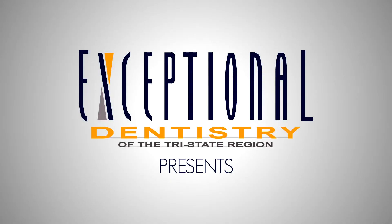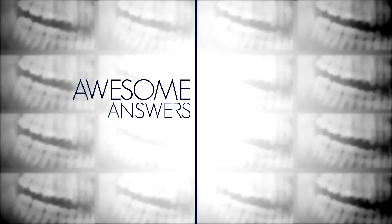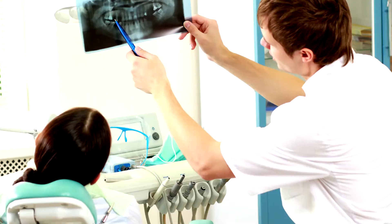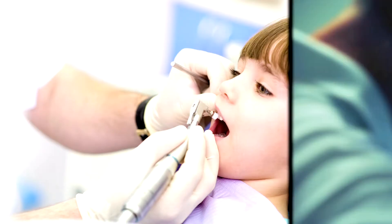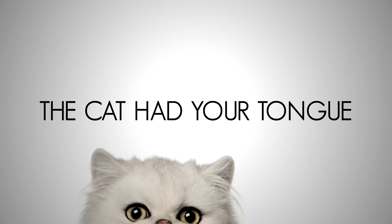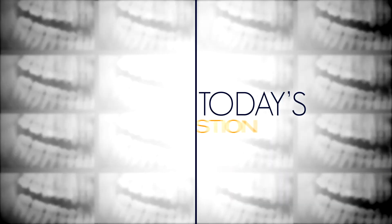Exceptional Dentistry presents Awesome Answers with Alexia! The program that shines a light on all the dental questions you've always wanted to ask, but couldn't — because you had a bunch of dental instruments hanging out of your mouth, or the cat had your tongue. Today's question: iCat 3D Imaging.